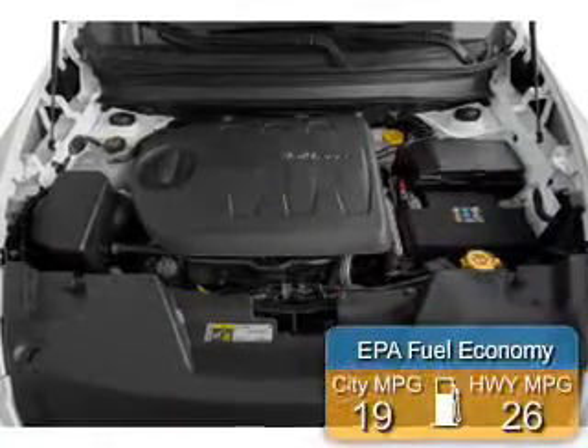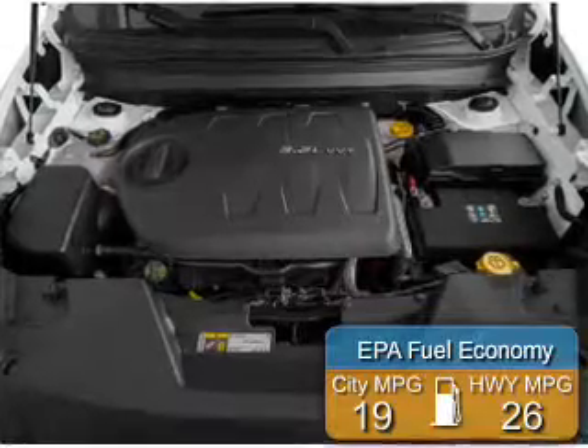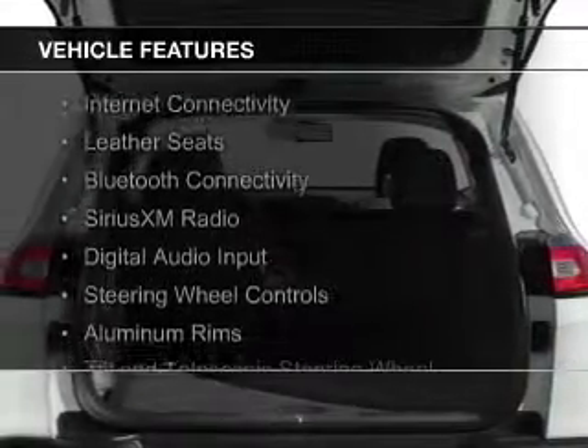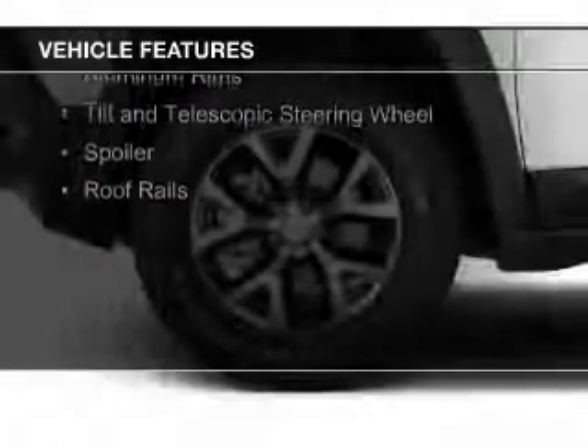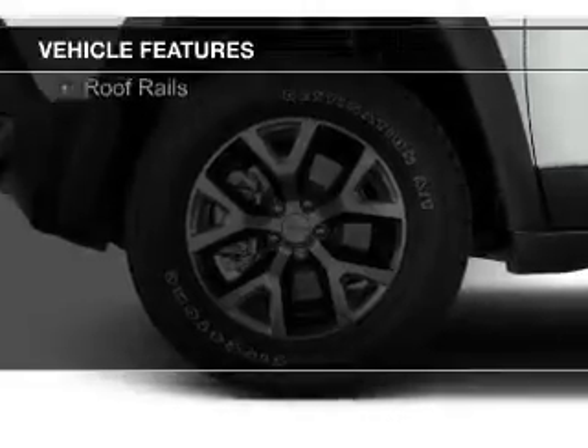Great fuel efficiency saves you money by requiring fewer trips to the gas station. The features include Internet connectivity, leather seats, Bluetooth connectivity, Sirius XM satellite radio, digital audio input, and steering wheel control.